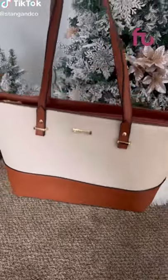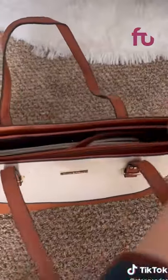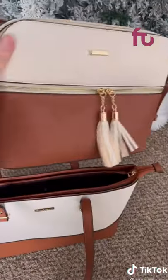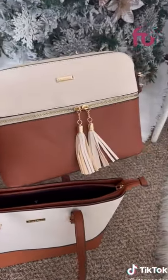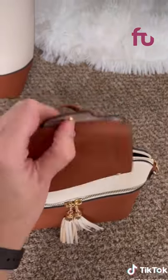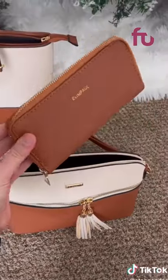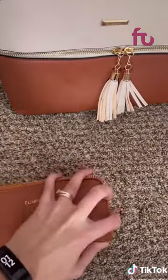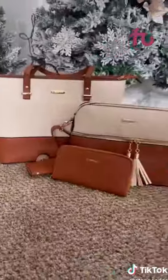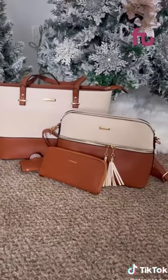This bag is a really cool Amazon find because you get multiple purses in one. The first bag is a large tote that can be worn on the shoulder, and within that you get a smaller crossbody bag in the same style with an adjustable strap. Within that bag there's even more — a small card holder and a wallet with quite a bit of room, which works inside a purse as an actual wallet or on its own as a clutch. It's a great way to get a variety of bags in a style you love.